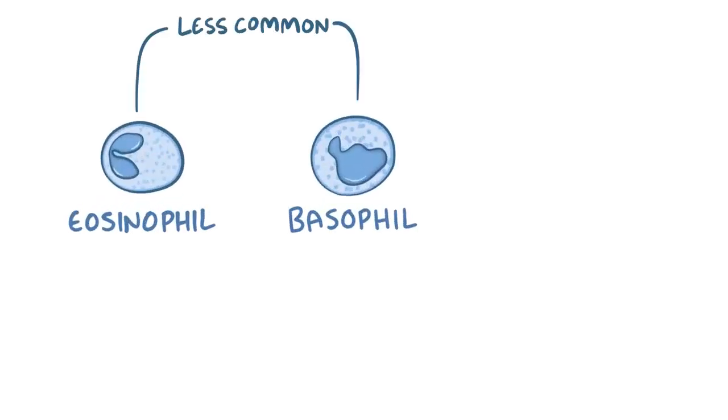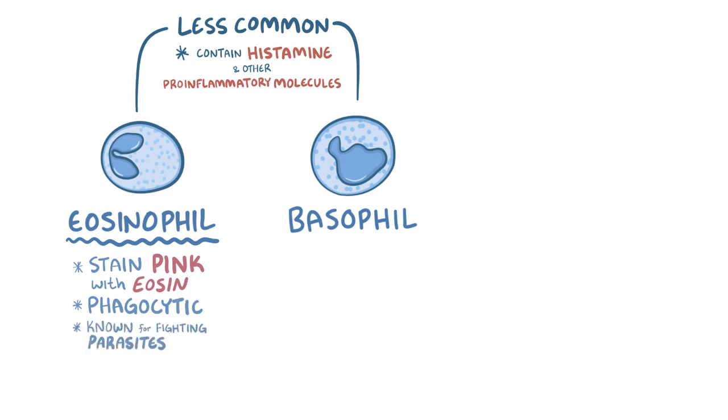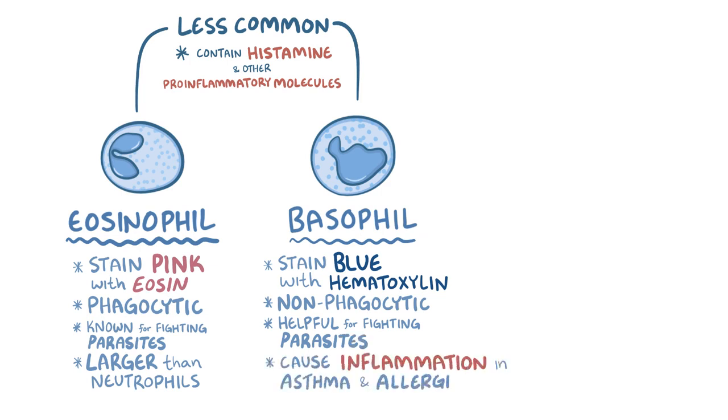In comparison to neutrophils, eosinophils and basophils are far less common. They both contain granules with histamine and other pro-inflammatory molecules. Eosinophils stain pink with the dye eosin — which is where they get their name — and are phagocytic. They're best known for fighting large parasites, since eosinophils are much larger than neutrophils and have receptors specific for parasites. Unlike neutrophils and eosinophils, basophils are non-phagocytic, stain blue with hematoxylin, and can help combat large parasites but also cause inflammation in asthma and allergy responses.